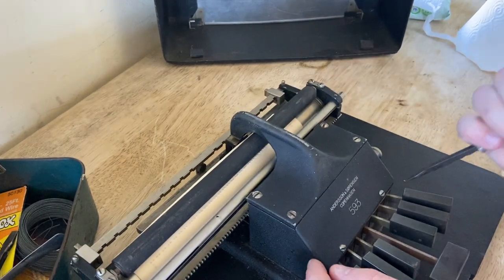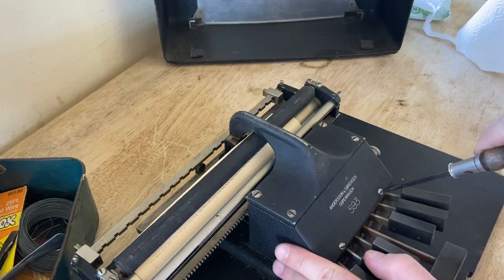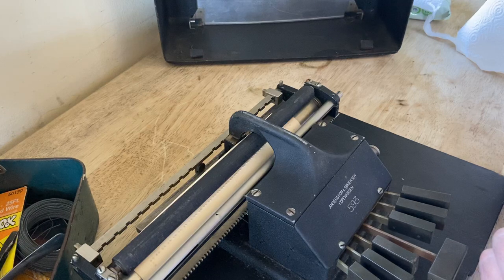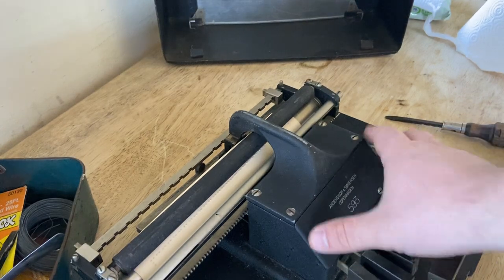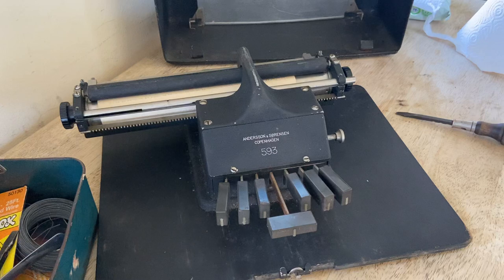I wonder if I would be able to remove that front panel, just to see. Do I have a skinnier screwdriver? Yeah, I do. Fascinating video, right? You can stop watching any time.